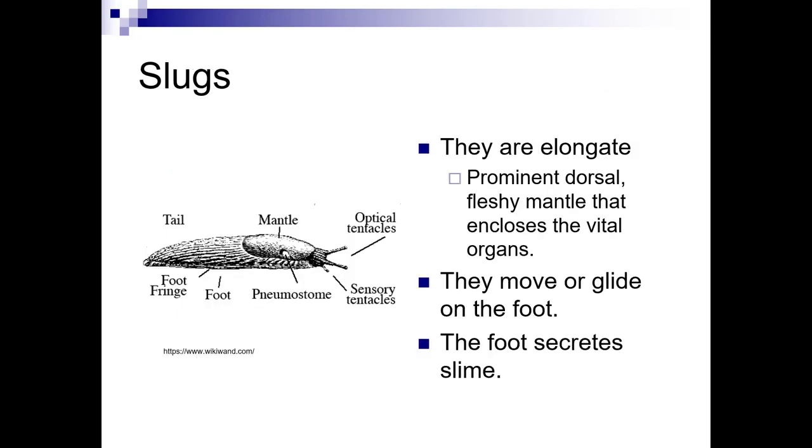Here are the parts of slugs generally speaking. They're elongate. They have a dorsal fleshy mantle that encloses their vital organs, and they move or glide on a foot. That foot is what secretes the slime that we know and love.